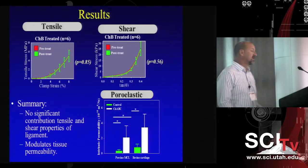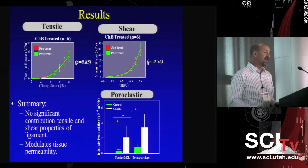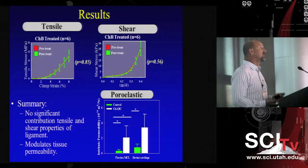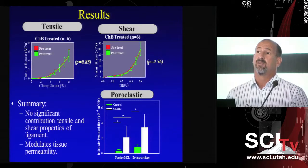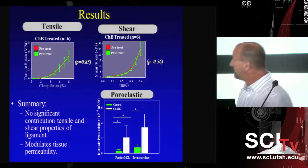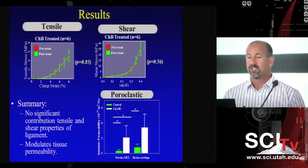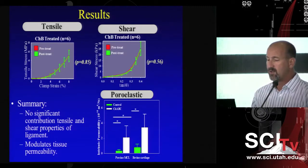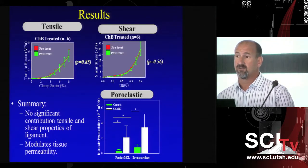We examined the stress-strain behavior before and after treatment in tension, then in shear, and then the effects on tissue permeability. The take-home message is that decorin does not have a cross-linking function between collagen fibrils. Rather, the proteoglycans inhibit water movement through the tissue, affecting its intrinsic permeability. These molecules primarily influence the time-dependent behavior rather than the quasi-static behavior of the tissue.